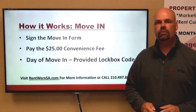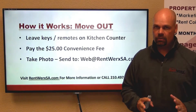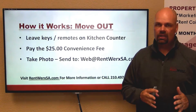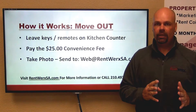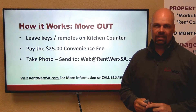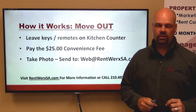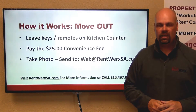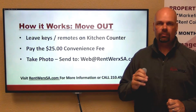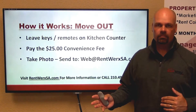Now the same holds true on the move-out. When you get ready to move out, we give you the option to pay the optional $25 convenience fee to leave your keys on the kitchen counter, take a picture of those keys, and send that picture to web@rentworkssa.com of the keys and remotes left on the kitchen counter. In that email, say 'I surrender the home, I am leaving,' and include pictures of the keys and remotes to let us know that you have vacated the home.